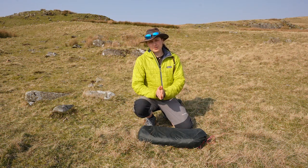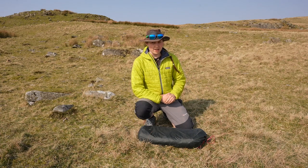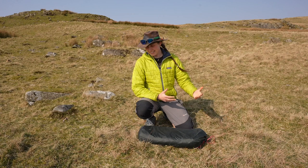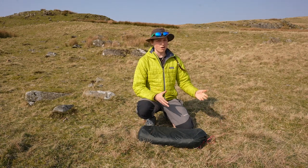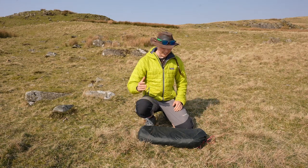Hey guys, welcome to another video. My name is Abby and this is Spend More Time in the Wild. I'm here on the western edge of the Lake District National Park, and it's getting on towards the end of March 2022. We've got this beautiful sunshine going on, which is actually not super helpful because the tent we're going to be talking about today is a full season, all-season tent.